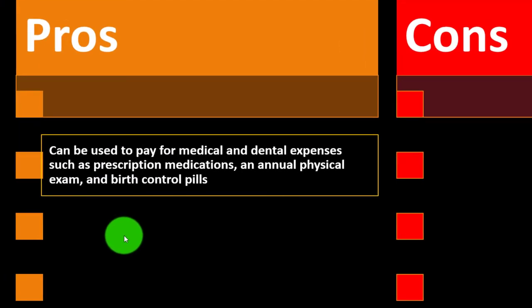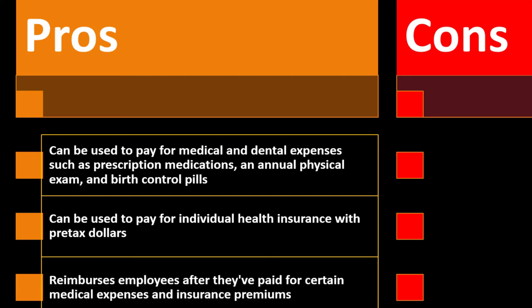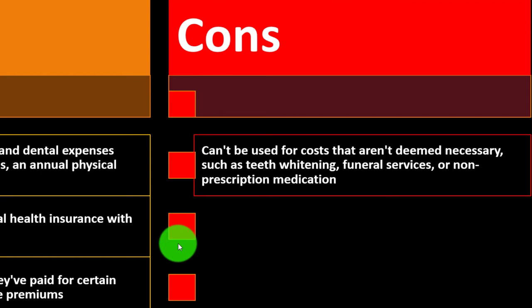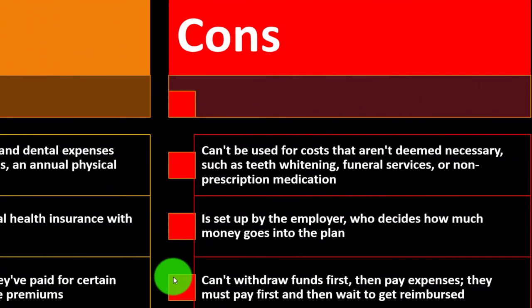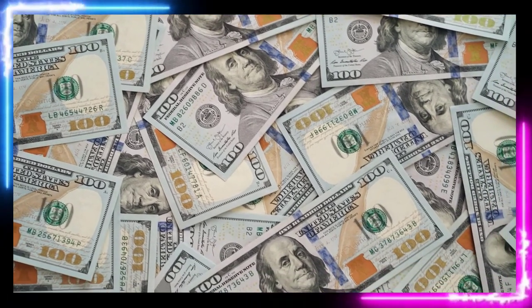Pros: HRAs can be used to pay for medical and dental expenses such as prescription medications, annual physical exams, and birth control pills. They can also be used to pay for individual health insurance with pre-tax dollars and reimburse employees after they've paid for medical expenses and insurance premiums. Cons: they can't be used for costs deemed unnecessary, such as teeth whitening, funeral services, or non-prescription medication. The plan is set up by the employer who decides how much goes in, employees can't withdraw funds first then pay expenses — they must pay first and wait for reimbursement, which can be a cash flow issue.